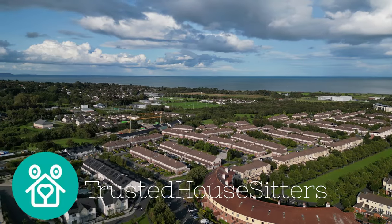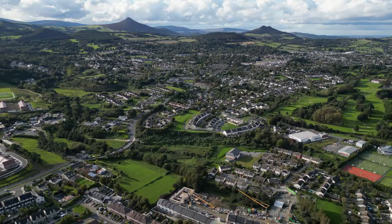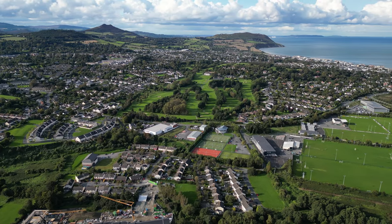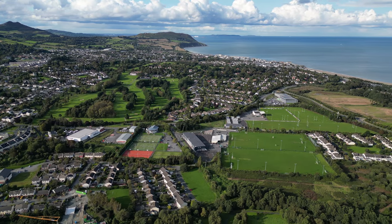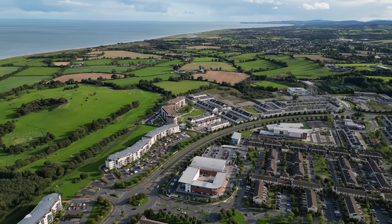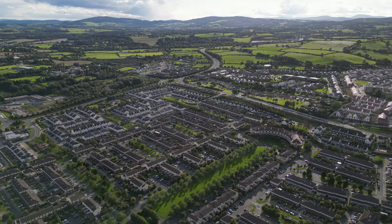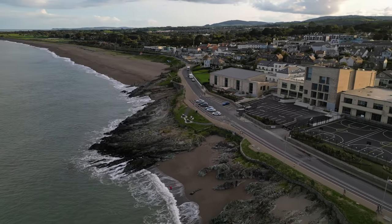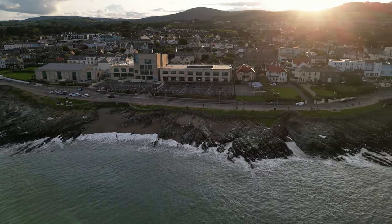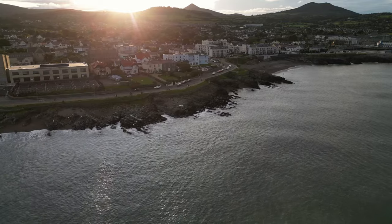We did a house sit while we were in Ireland, and that's why we were in Greystones. Even though we were here for seven days, Ireland is definitely a place we look forward to going back to. If you ever get the chance to go to Ireland, I'd definitely recommend a visit to the quaint little town of Greystones. Our next adventure has already begun and we'll be taking you back to Thailand to an area we've never explored before. Thanks for watching, guys, and hope to see you in Thailand.